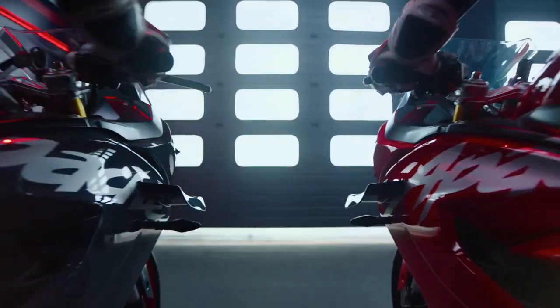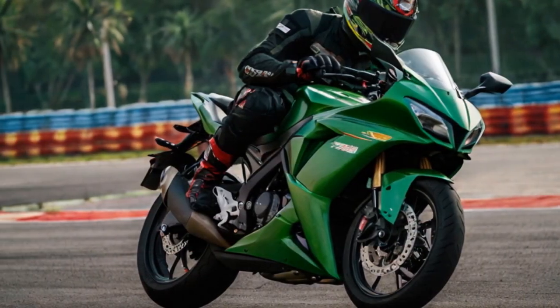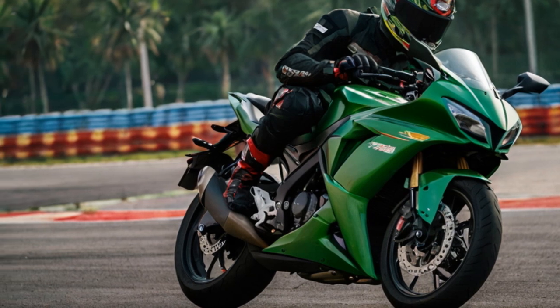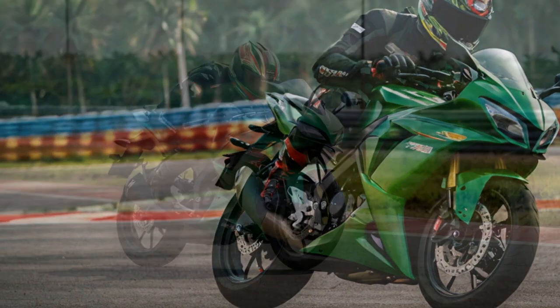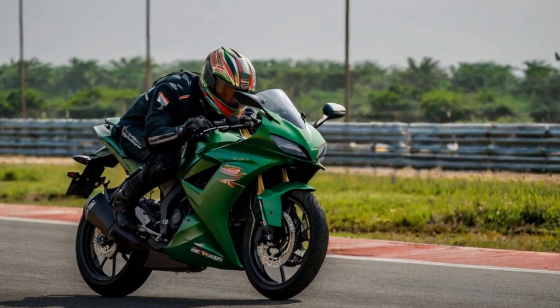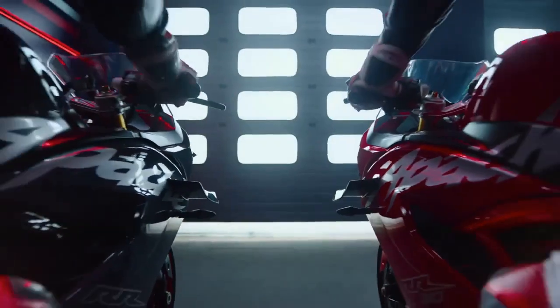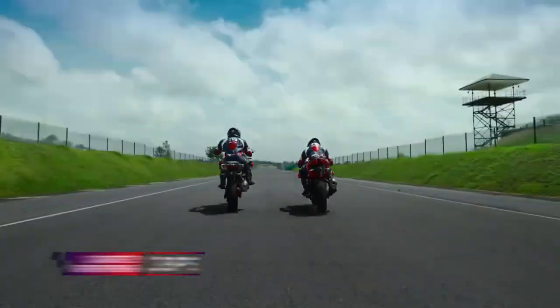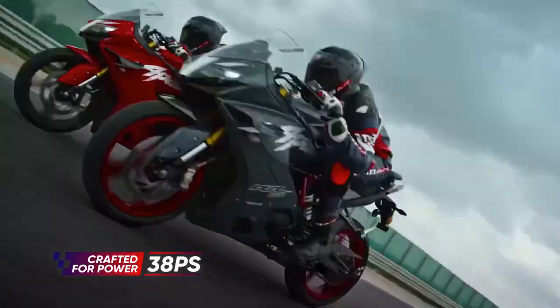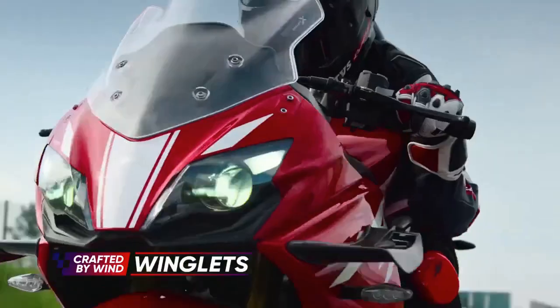Today we're riding the model equipped with the Dynamic Pro package, which brings a host of advanced features. This includes everything from the Dynamic Package, TPMS (Tire Pressure Monitoring System), fully adjustable suspension, traction control, and cruise control, plus some high-tech additions. The highlight is the Race-Tune Dynamic Stability Control — RTDSC — powered by a 6-axis IMU.